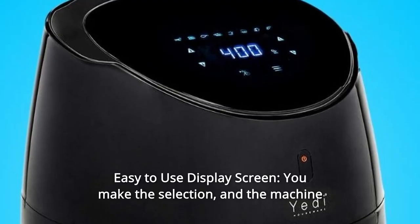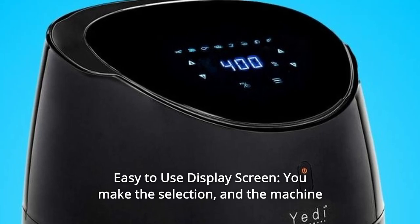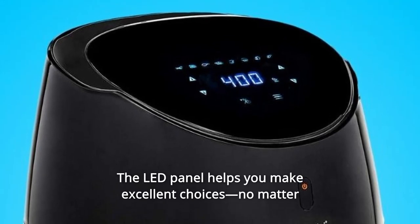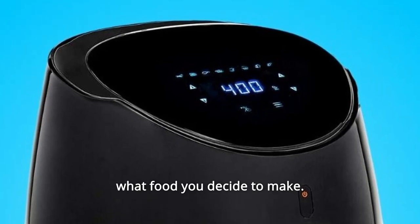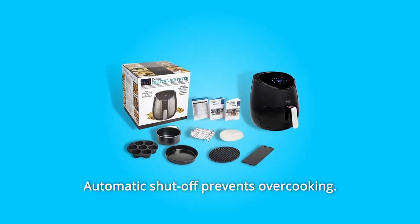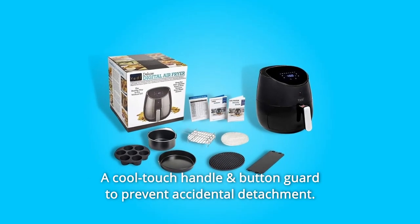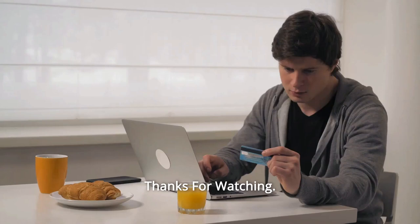Number 9: Easy to Use Display Screen. You make the selection and the machine takes care of the calculations. The display panel helps you make excellent choices no matter what food you decide to make. And so much more. Thanks for watching.